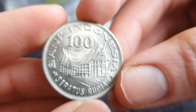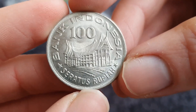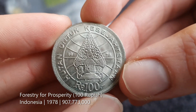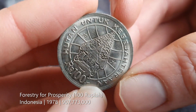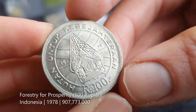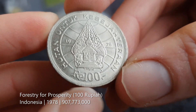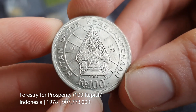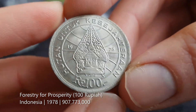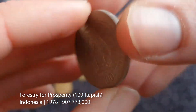It says 'Bank Indonesia', so yeah, it's from Indonesia — big hint there. 100 something — my Indonesian isn't great so I won't try to say it, but it's from 1978 and it's 100 rupiah. It really looks cool.